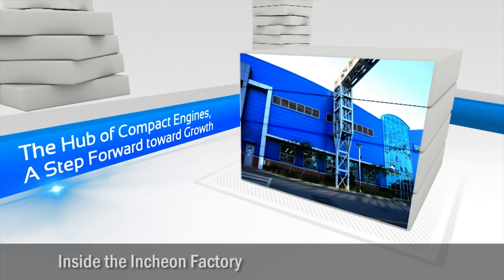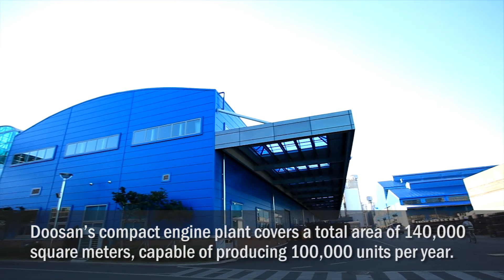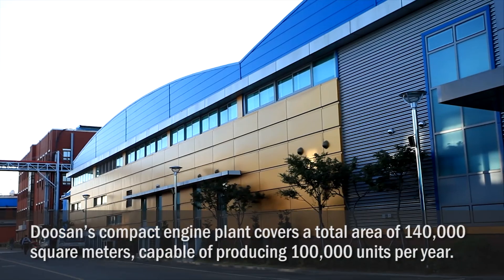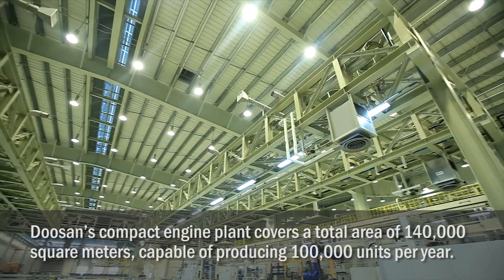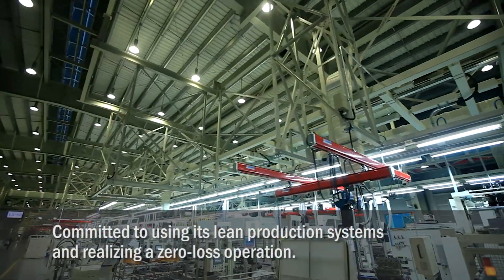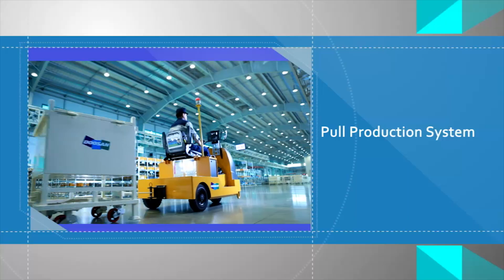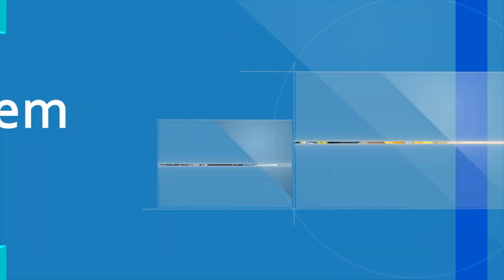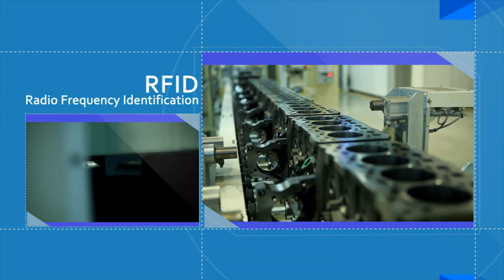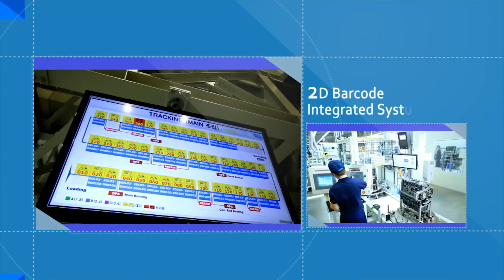Located in the hub of Doosan InfraCore compact construction equipment production, the Inchon Factory, Doosan's compact engine plant, covers a total area of 140,000 square meters, capable of producing 100,000 units per year. The compact engine plant is committed to using its lean production systems and realizing a zero-loss operation. The plant utilizes an advanced real-time monitoring system with the pull production method, 2D matrix history management, and the RFID-based MES systems to integrate the entire process from parts to worker activities through the 2D barcode technology.